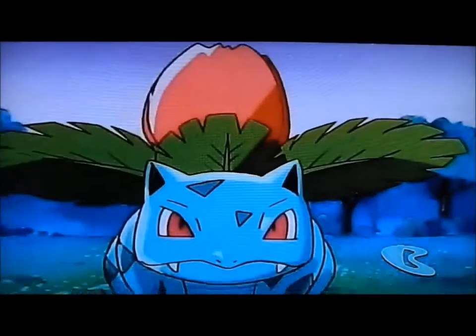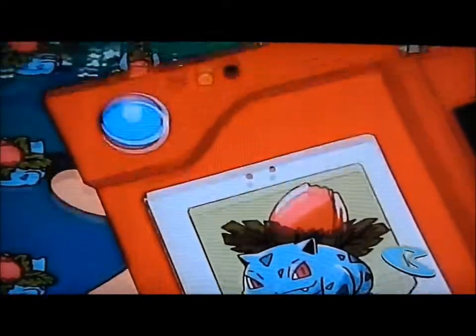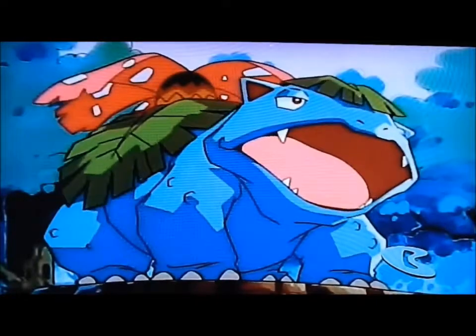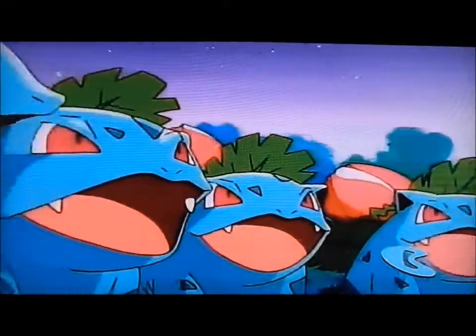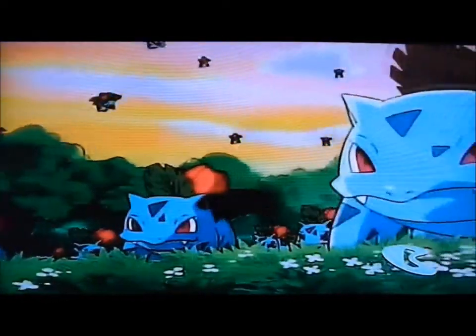Most of you are probably wondering why I put Ivysaur on this list instead of Bulbasaur or Venusaur. Now don't get me wrong, I love Bulbasaur and Venusaur. Bulbasaur mostly because it's cute and adorable with the little bulb on its back, and Venusaur because of how cool and tropical looking it is. But Ivysaur is a combination of those two — cute and cool. I mean, just look at it. It is the cutest thing I've ever seen in my entire life.